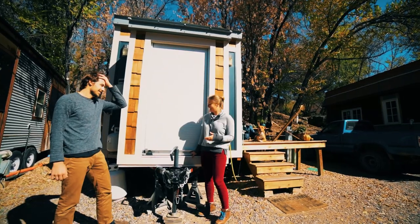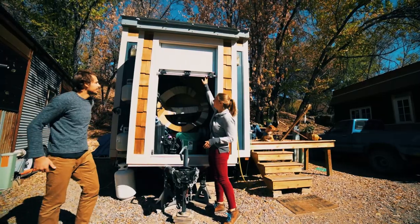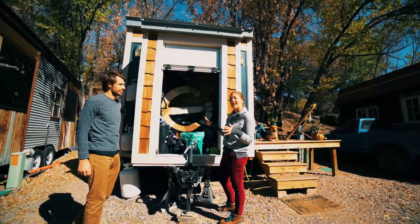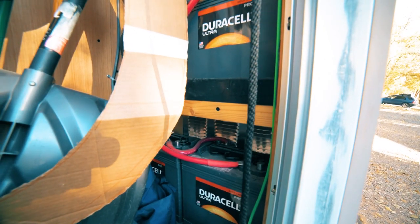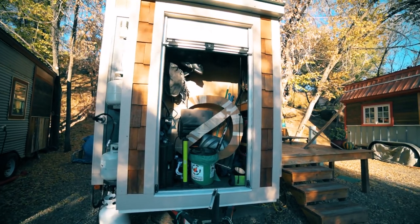This is the garage — it was designed so that it can roll up like a regular garage, kind of fits everything. The house is built to be off-grid, so we have batteries over here and solar panels that can be switched to. It holds our skis, our bikes, our climbing stuff, and our tools — it's pretty nice and convenient.